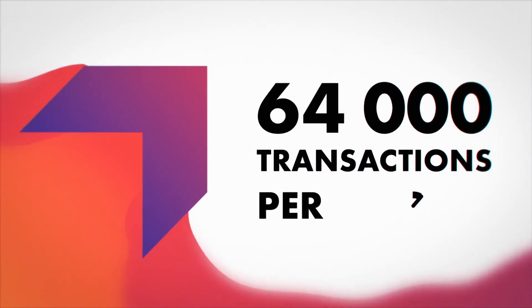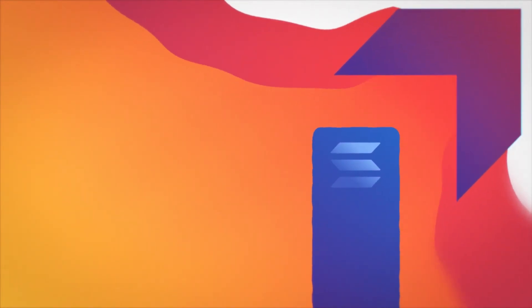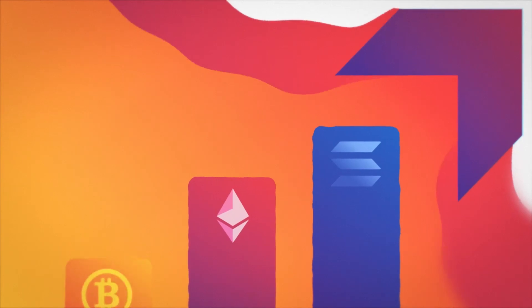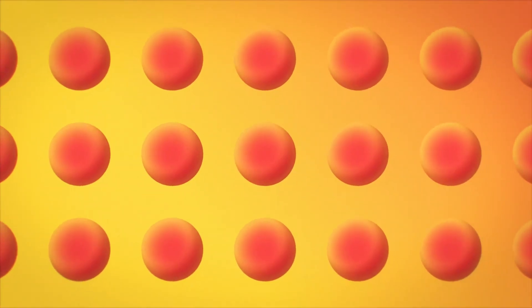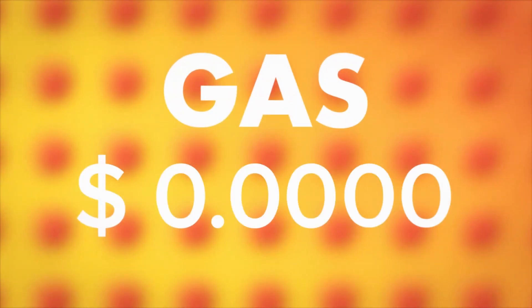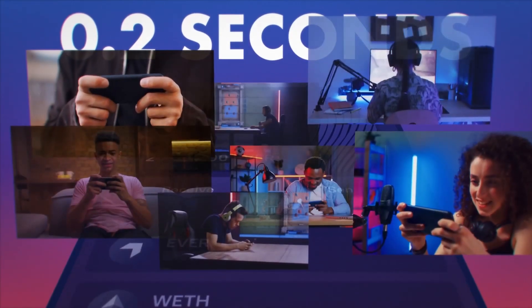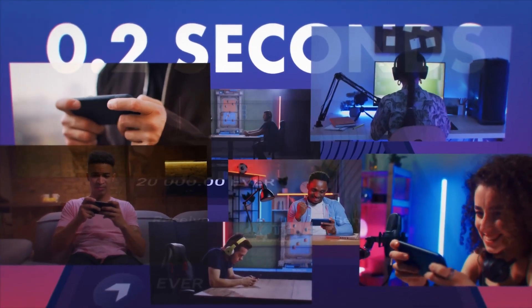Today, Everscale can process more than 64,000 transactions per second, which is faster than Solana, 4,300 times faster than Ethereum and 12,800 times faster than Bitcoin. Sharding and multithreading already allow Everscale to scale indefinitely. The load on the network has no effect on the cost of gas — it remains one of the cheapest among all blockchains. DApp response time on the Everscale network is a record 0.2 seconds, putting Everscale's decentralized apps in the same category as conventional mobile apps.